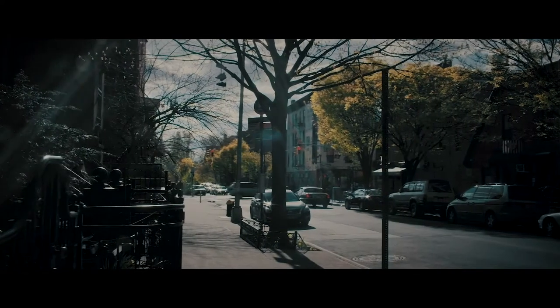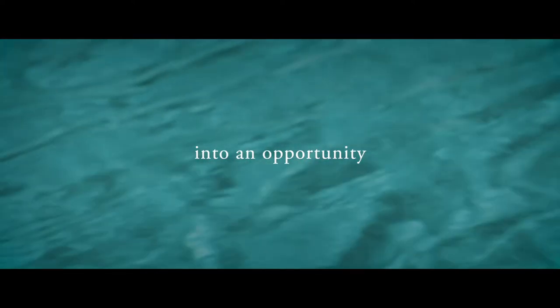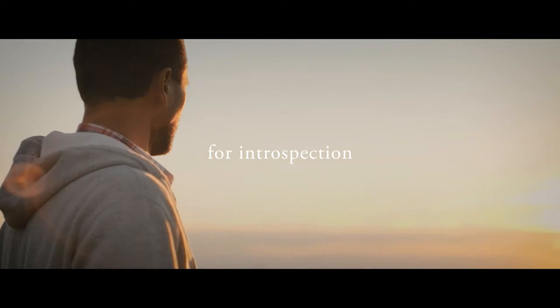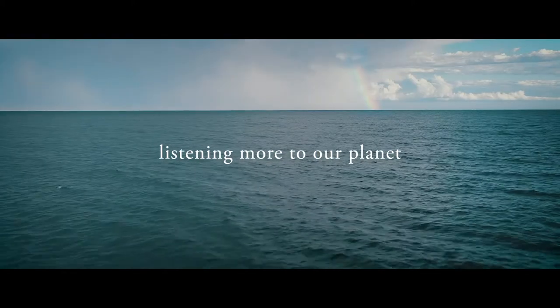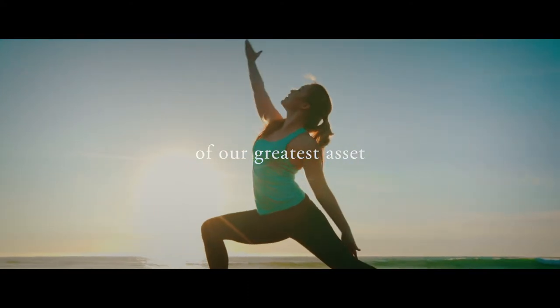Sha Wellness Clinic is an internationally recognized medical and well-being clinic in Spain, located on the golden shores of the Mediterranean. The clinic offers five curated health programs expertly designed to meet the needs and objectives of each individual guest, including natural therapies, scientific medicine, and healthy nutrition.